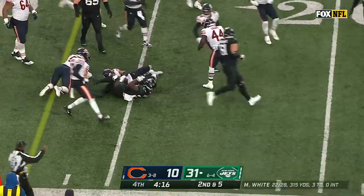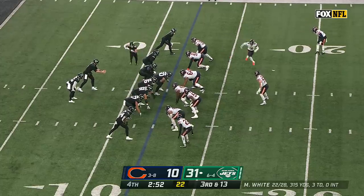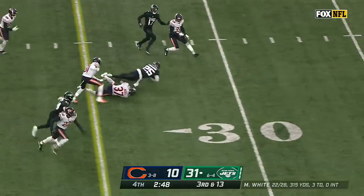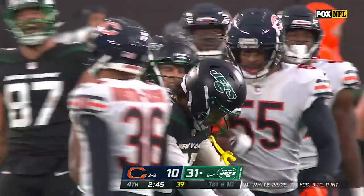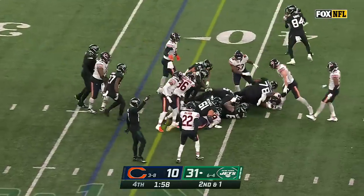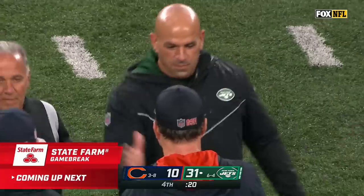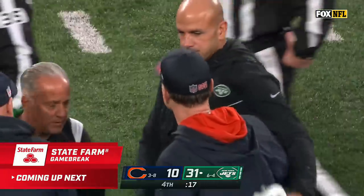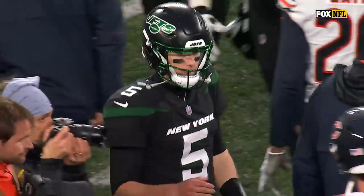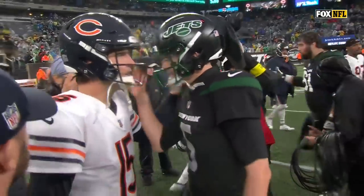Zonovan Knight — heavy dose, first down. Ty Johnson running hard, gets a first on third and 13. Second down and one, Zonovan Knight comes back in — they're going to sneak it with Mike White. Robert Saleh's team improves to seven and four, one of the biggest surprises in the NFL. Keeps on moving towards a playoff appearance — it's been a long time, but they feel like they maybe found their answer quarterback today.